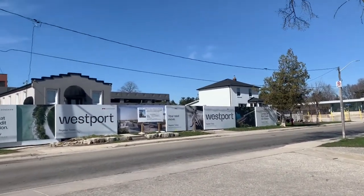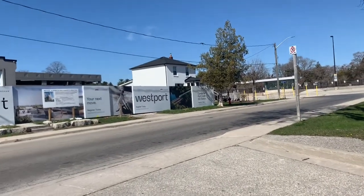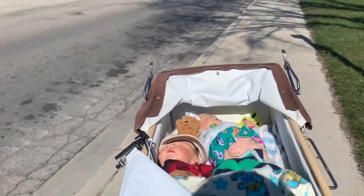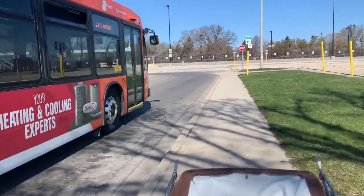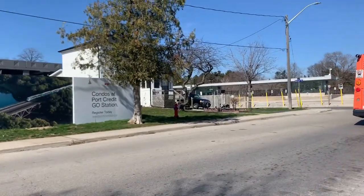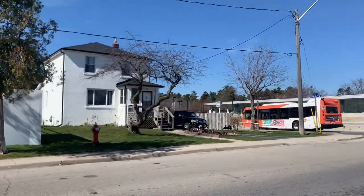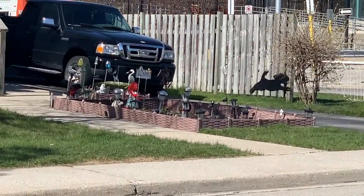And then they destroyed something that was there — I don't remember what was in the middle there. But they're not going to destroy that one. I hope they don't destroy this house. It's kind of cool. Look at their little front garden — so cute.